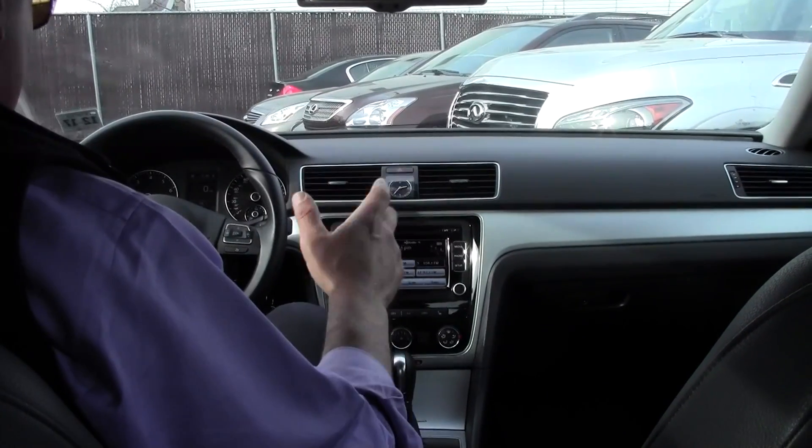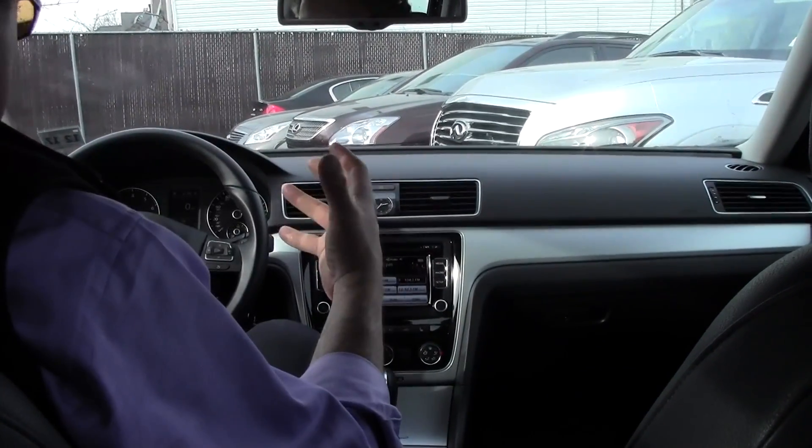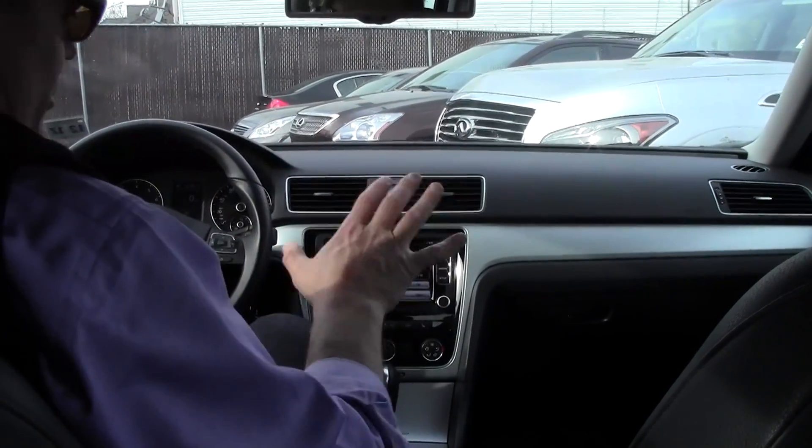It's a non-smoker's car. There's no strange odor, there's no smell to this Passat, which is something I really appreciate when I'm looking for a pre-owned vehicle. I just don't like smoke. This one's beautiful.